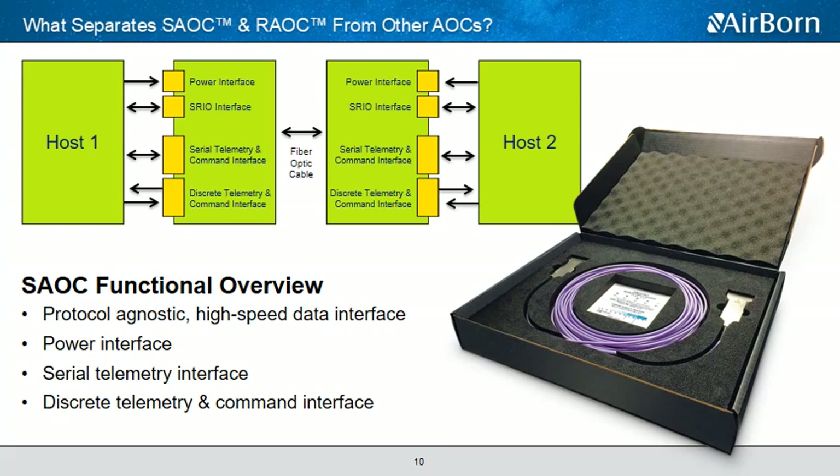Airborne's space-rated and rugged AOCs consist of a protocol-agnostic high-speed data path that supports up to 14 gigabits per lane. They also include a power interface to supply the AOC and a serial telemetry interface to allow the user to read status registers, which provide valuable information about the unit. The serial interface also allows the user to adjust control registers, which can be used to help shape the data eye for your application. There's also a discrete telemetry interface, which provides digital outputs to notify the host of the AOC's readiness and flags.